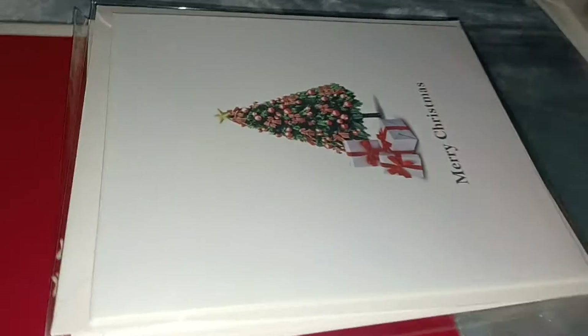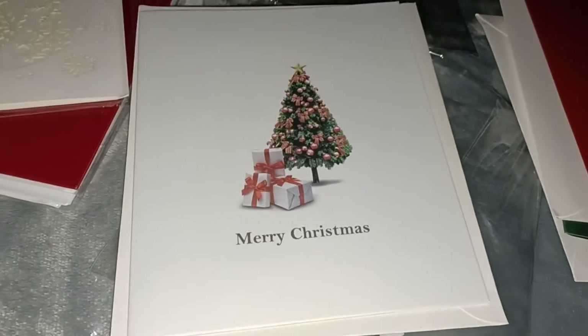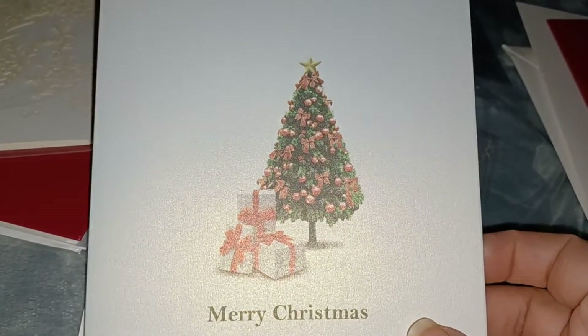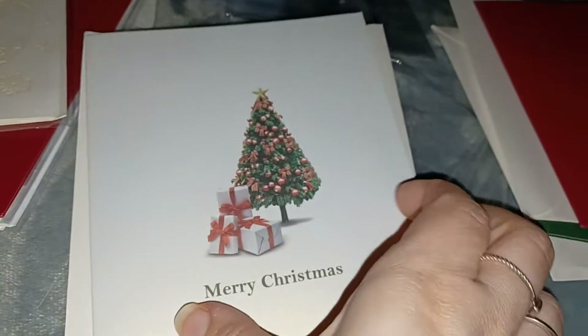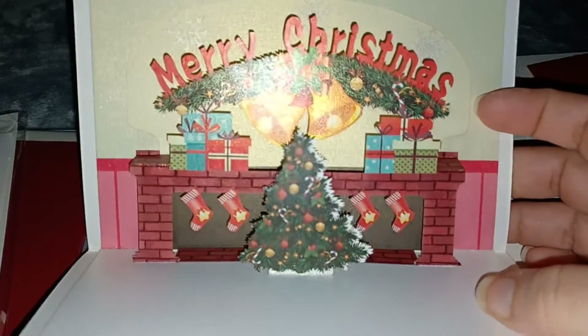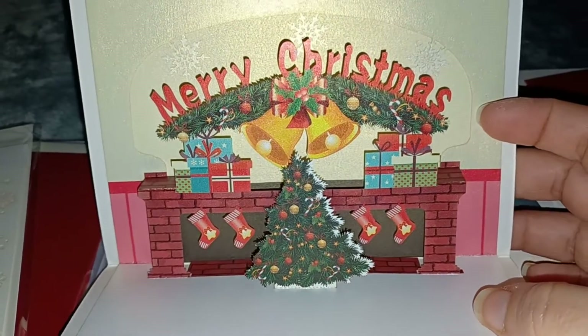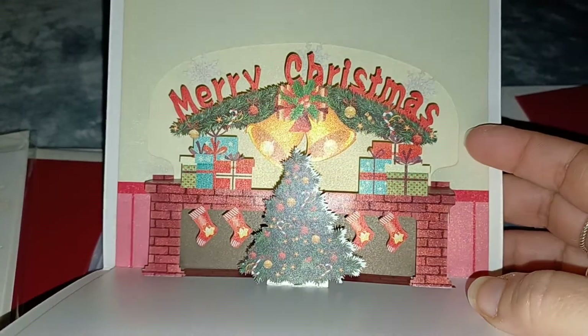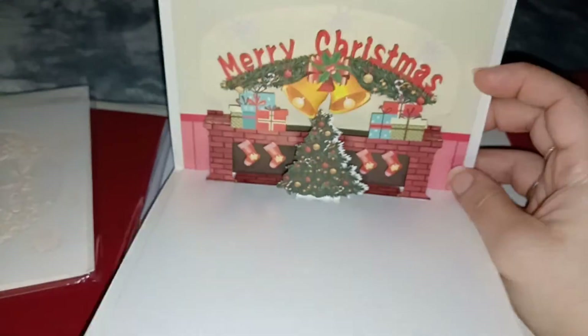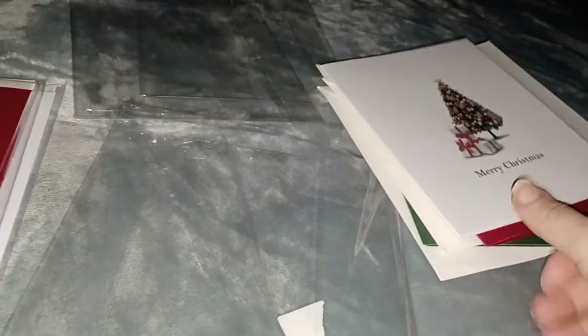Let's open up the third one. It says Merry Christmas and has some presents and a Christmas tree. Open it up — it's got a little fireplace, it says Merry Christmas, with little stockings and the presents. That is so pretty, I really love these cards.